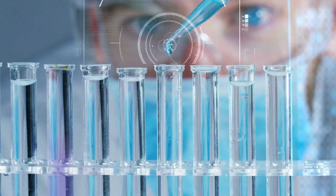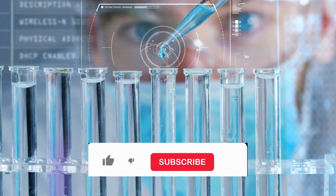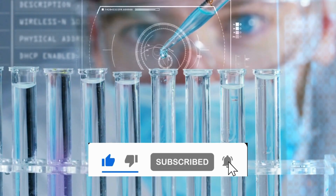Stay tuned to Actual Edge for more updates on medical breakthroughs that shape the future of healthcare. Like, share, and subscribe to stay informed. Until next time, this is Actual Edge, signing off.